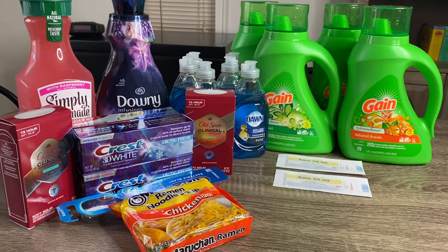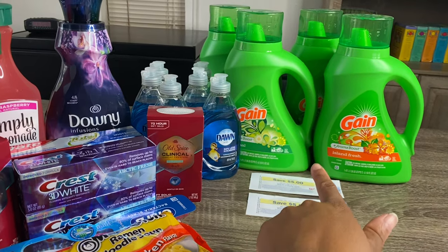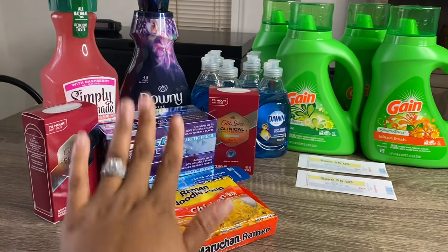Starting out, I did do three transactions. Everything right here is my first transaction, the four bottles of Gain is my second transaction, and then the six bottles of Dawn is my third transaction. But I am most excited about my first transaction.